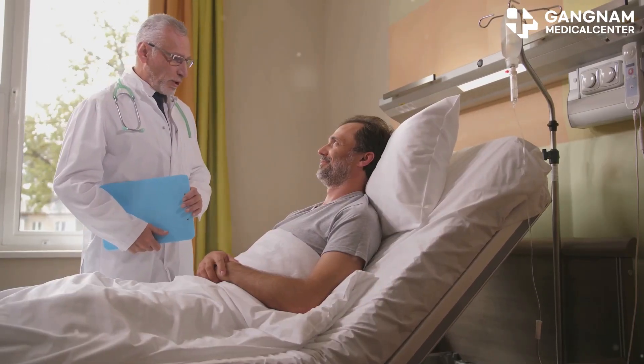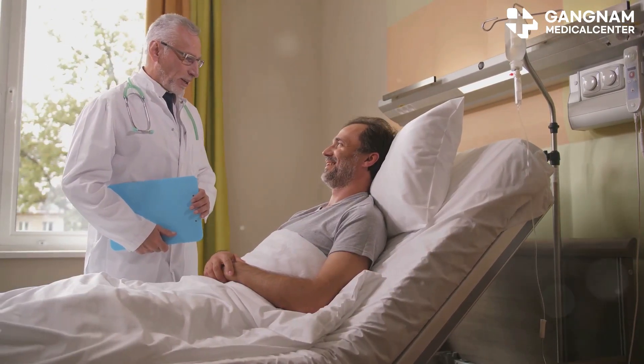Hey there, today I'm diving into a crucial topic for anyone considering or undergoing NK cell therapy: the hidden danger of a cytokine storm.